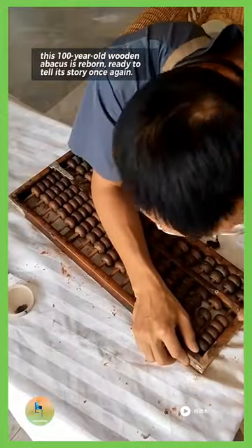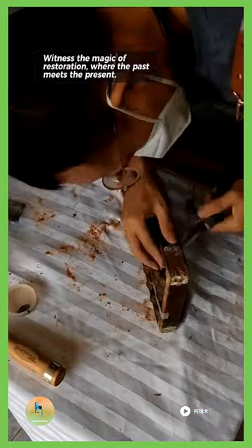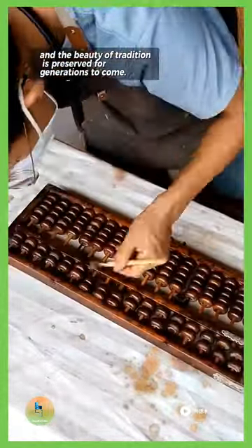This 100-year-old wooden abacus is reborn, ready to tell its story once again. Witness the magic of restoration, where the past meets the present, and the beauty of tradition is preserved for generations to come.